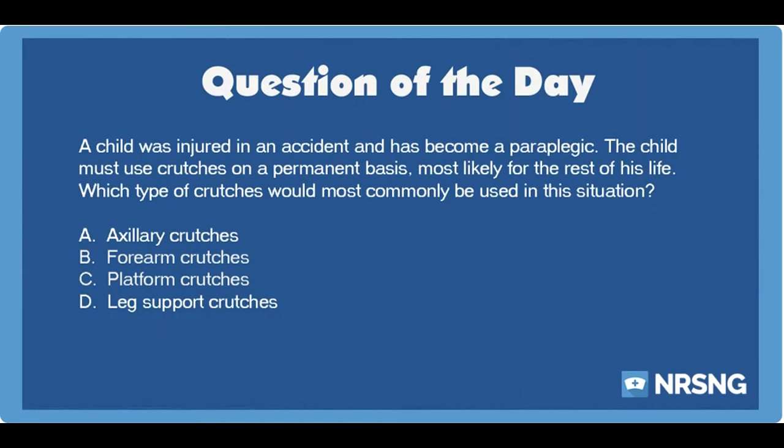Instead of axillary crutches, which are used for short-term use. This has been another episode of the NRSNG NCLEX Question of the Day Podcast. For free NCLEX and nursing school cheat sheets, head over to NRSNG.com/freebies.